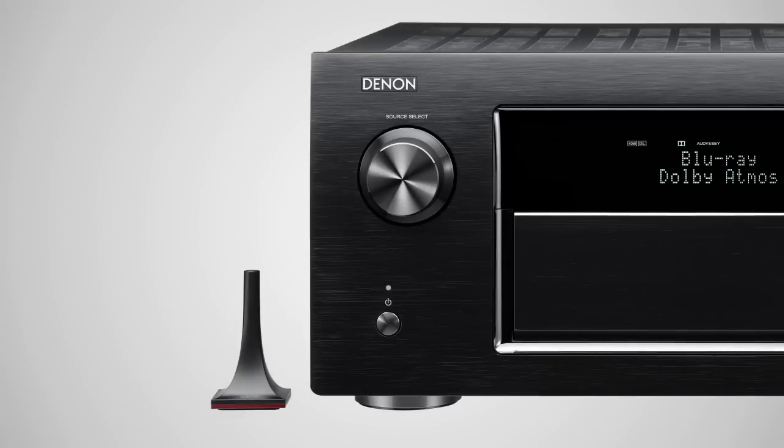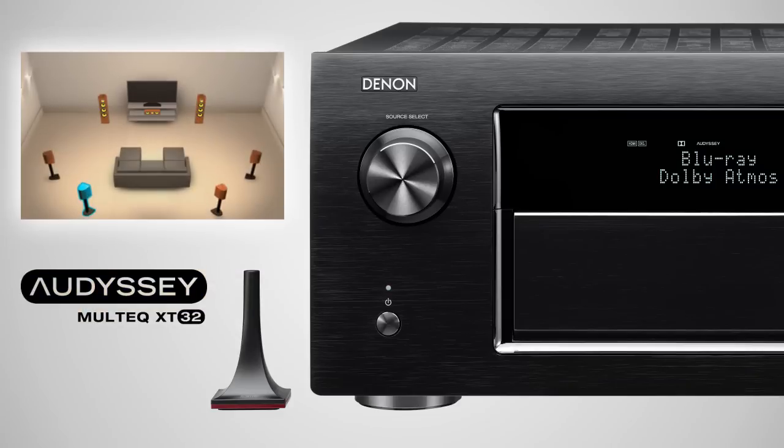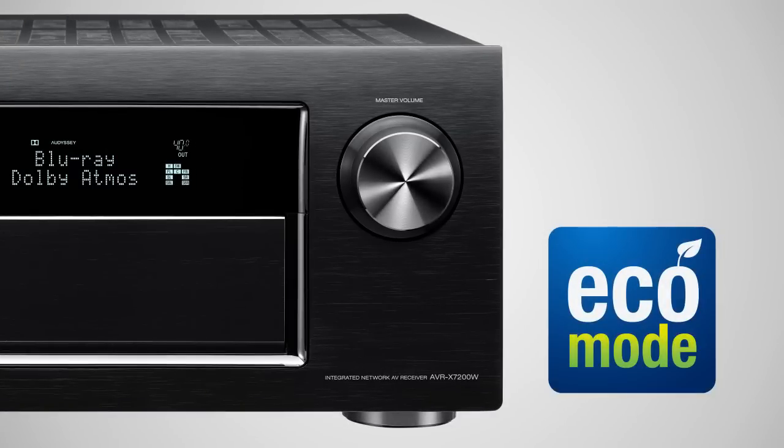Audyssey's most accurate room acoustic measurement system, MultEQ XT32, uses over 10,000 control points in your room to match your speakers to perfection. Measuring microphone and Audyssey Sub EQ HT and LFC low-frequency containment technology included. All of this is achieved with remarkably low energy consumption, thanks to the advanced Eco Mode.